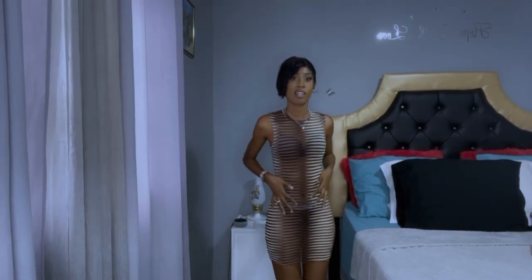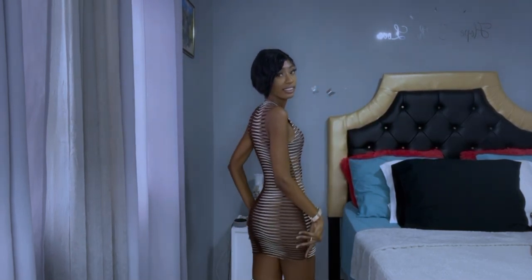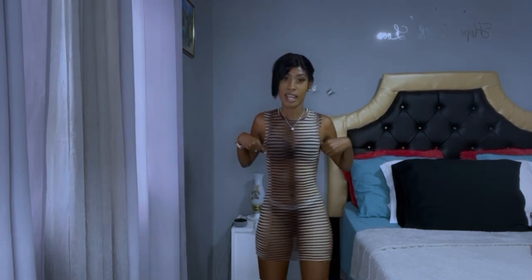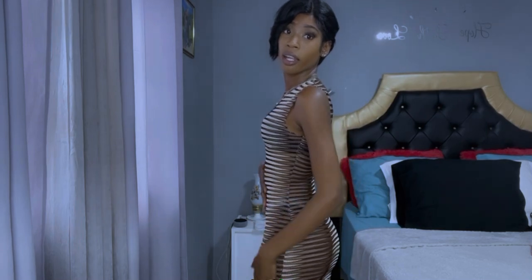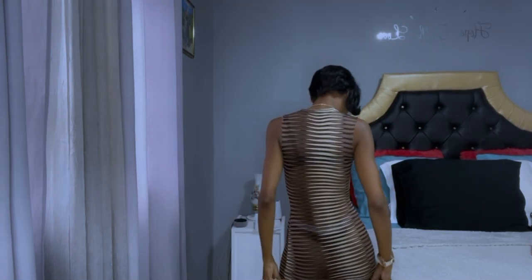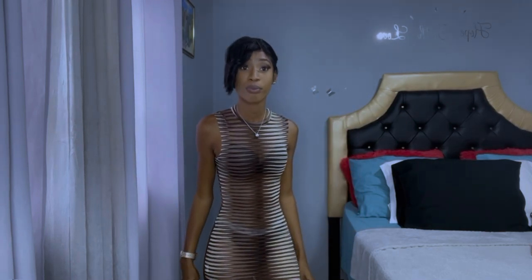This is the second dress. I wasn't sure how to feel about it when I first saw it, but let me tell you, this is serving body. You can wear this with a nice bikini on the beach. Let me come in closely for the persons that can't really see it. This is the side profile, and this is the back profile.